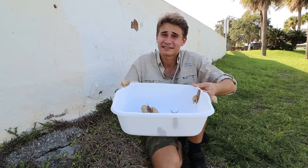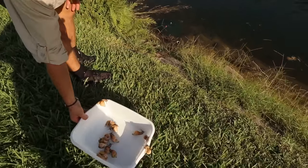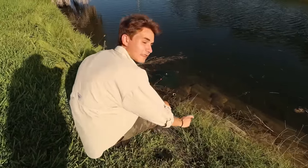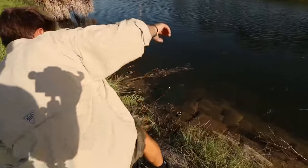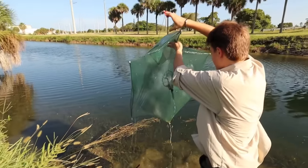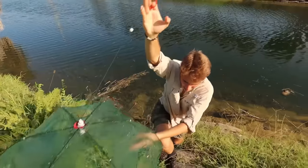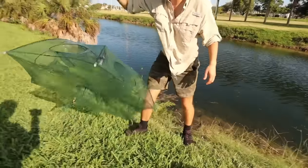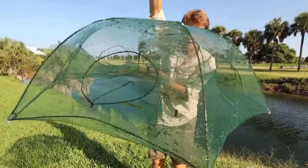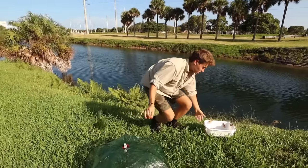We caught our snails — now let's go check the trap. I can't believe we found almost 15 of these potential invasive species. I'm going to retrieve our trap and see what we caught. I'm not seeing anything, but we won't know until we pull it up. One, two, three — nothing at all. I don't see anything inside the trap. Do you see anything inside, Hannah? Nope. We were unsuccessful with our fish trap, but I found the craziest snails in the world.